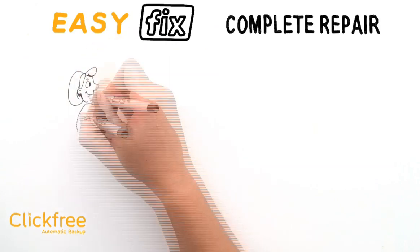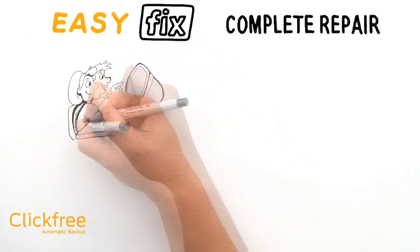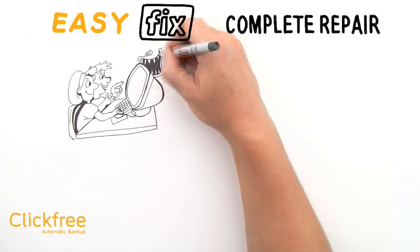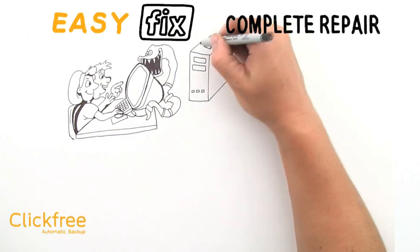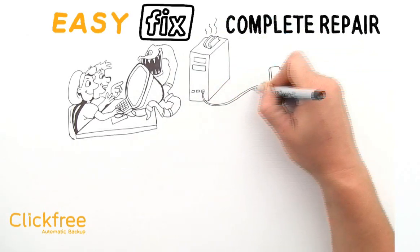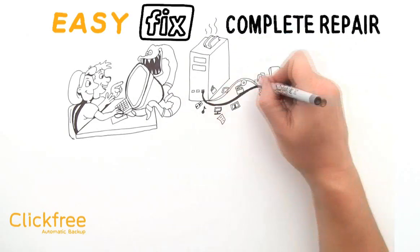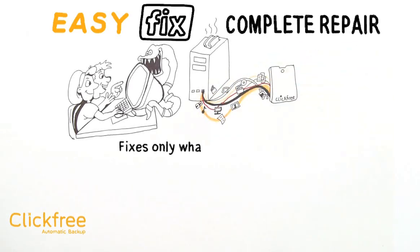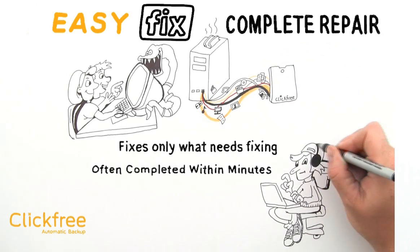The first is Complete Repair. Imagine your teenager is downloading a movie from the Internet and instead of getting a movie, he gets a surprise — a virus that has wiped out the Windows operating system and most of his treasured music. His computer is toast. With EasyFix Complete Repair, you can simply plug in Click-Free and launch EasyFix. Choose Repair, and it automatically replaces the files that were damaged or corrupted. Since it only fixes what needs repairing, the process is often completed within minutes, and your teenager can get back to enjoying their music — preferably with headphones.